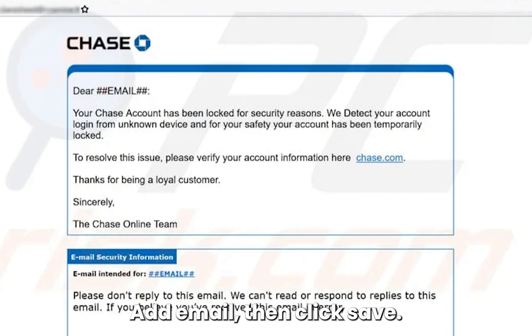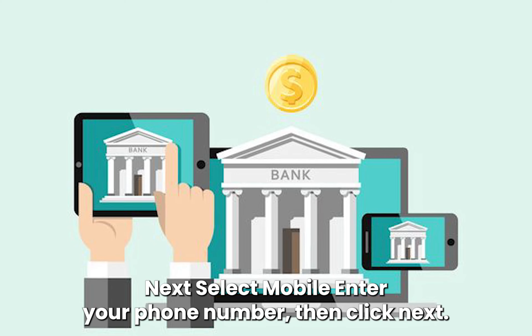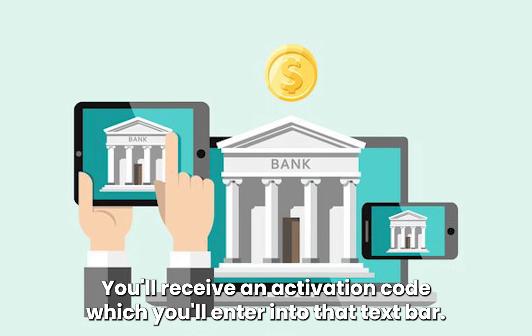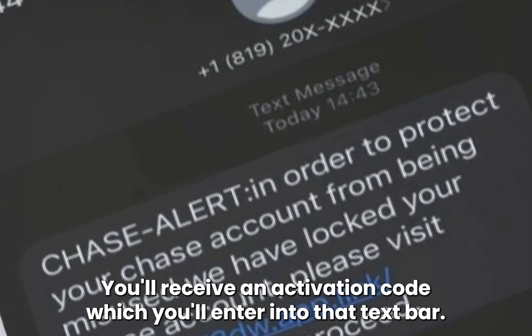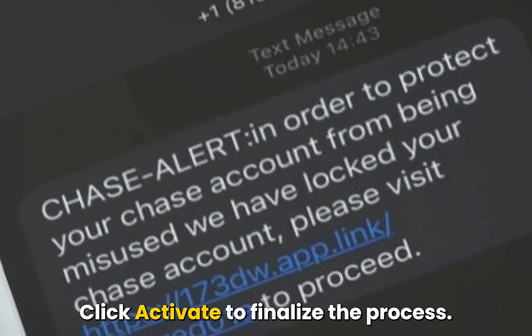From the options, add email, then click Save. Next, select Mobile, enter your phone number, then click Next. You'll receive an activation code, which you'll enter into the text bar. Click Activate to finalize the process.